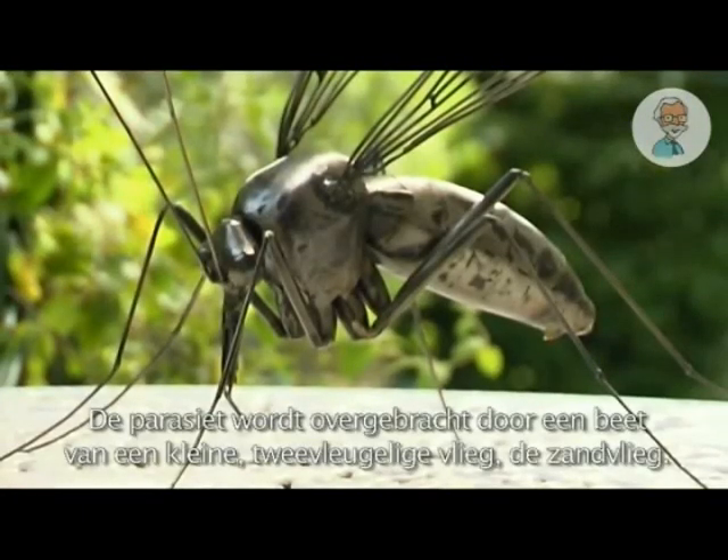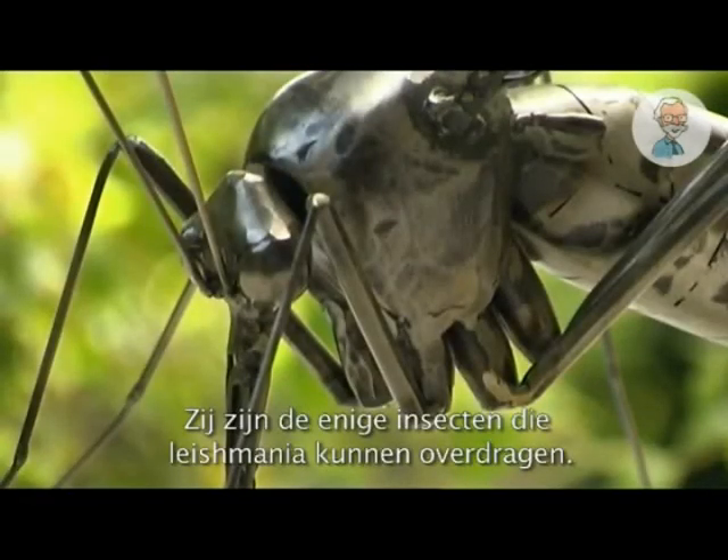The parasite is transmitted by the bite of a small two-winged fly, the sandfly. They're the only insects proven to transmit leishmaniasis.